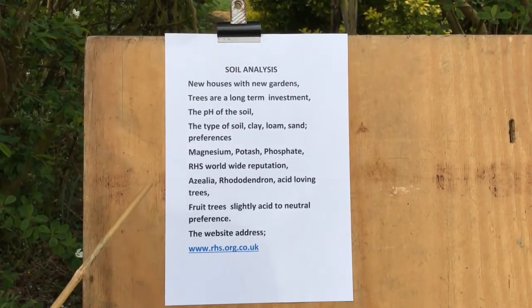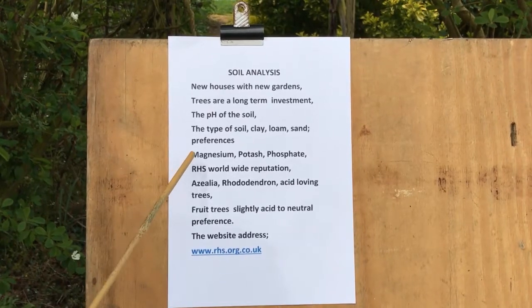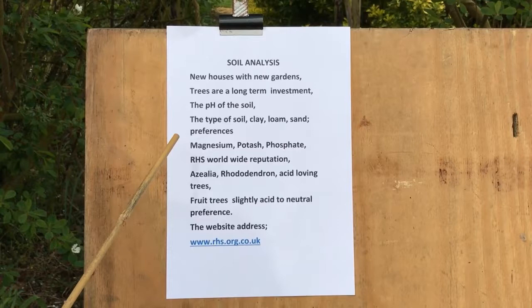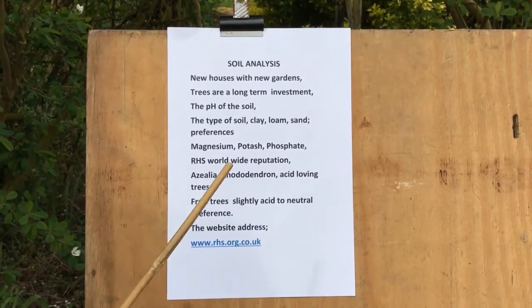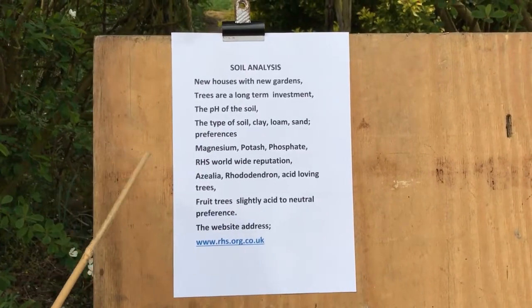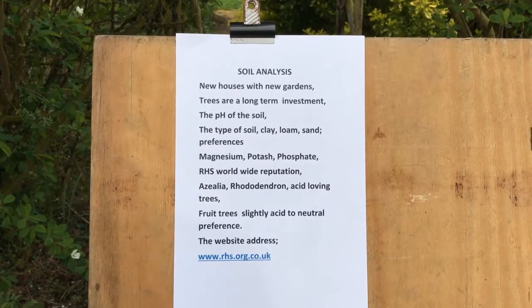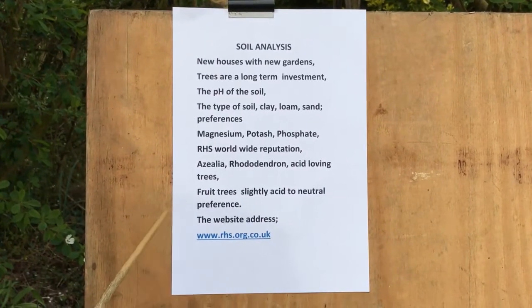They will give you the percentages which are most important for fruit tree growth of magnesium, potash and phosphate. They give you a very clear, straightforward recommendation and provided you follow their advice, I'm sure the trees will do well. The RHS has got a worldwide reputation and as such, you can go along with that.